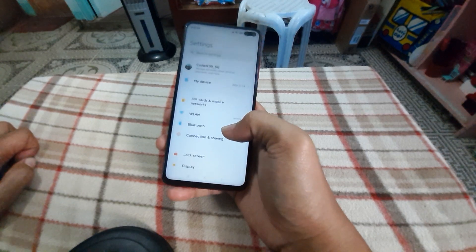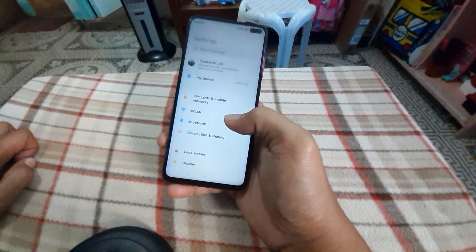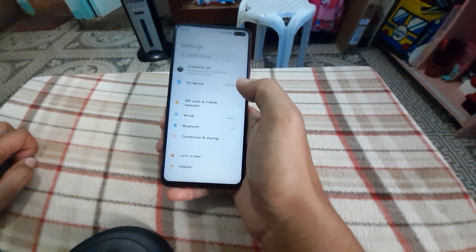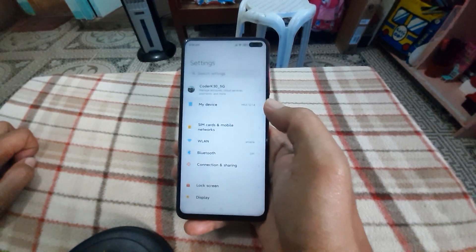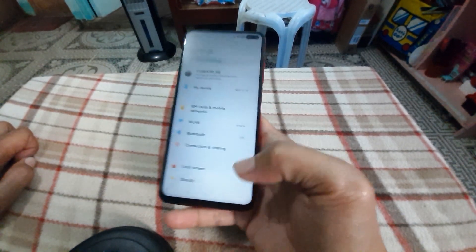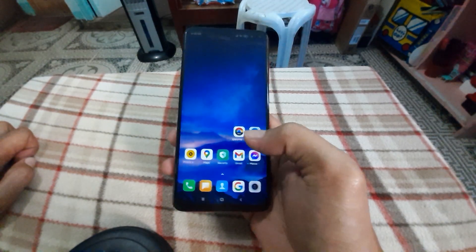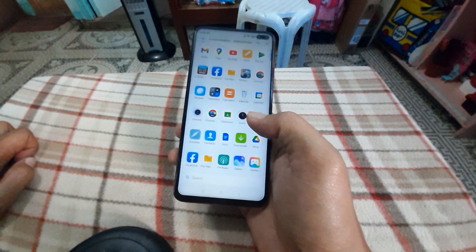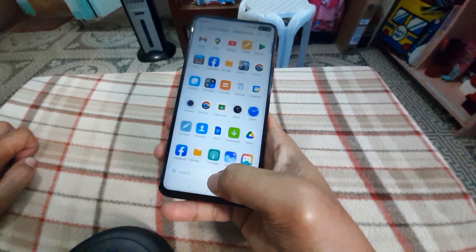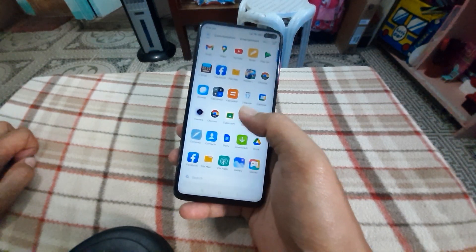I did some troubleshooting and ended up doing a factory reset because the Play Store was not working properly. I tried to reinstall the Play Store, but the version on GitHub is not working on Android 11.